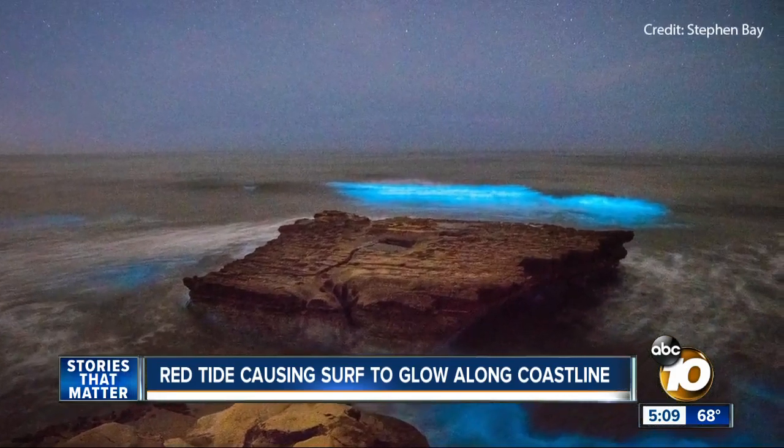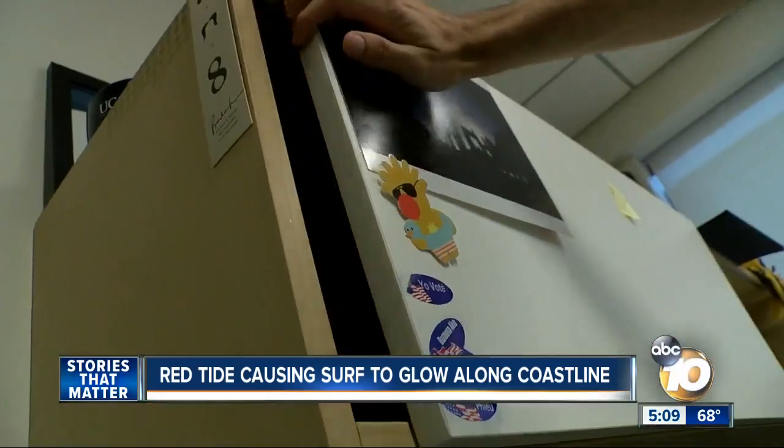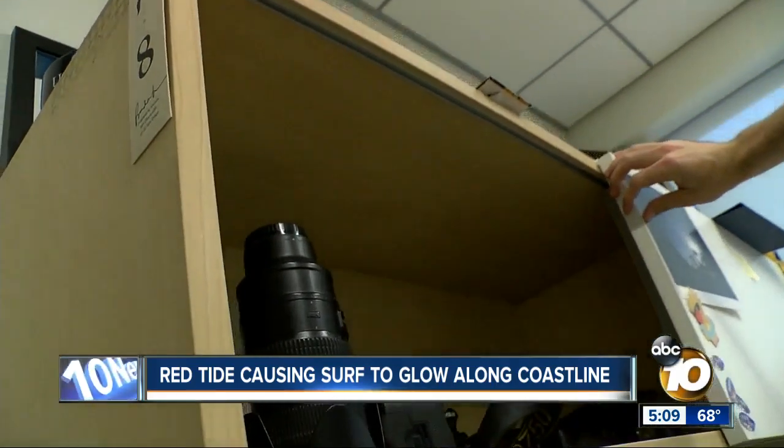If you haven't been out to see the red tide at night, take advantage of it. Take it from those who have seen the tide firsthand — just watch the waves break, and then it just glows blue, bright blue.